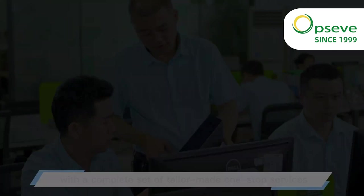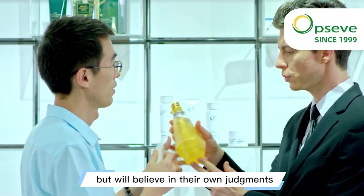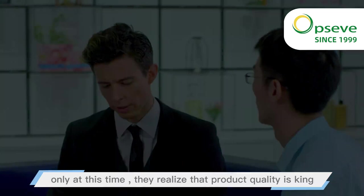In recent years, people have found that consumption has become more and more mature. They no longer believe in the information given by the public media, but will trust their own judgments. Only at this time do they realize that product quality is king.